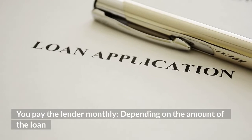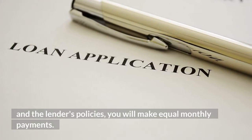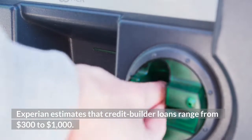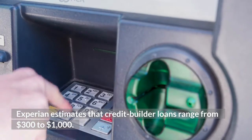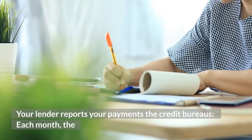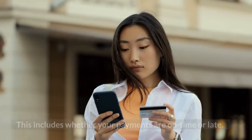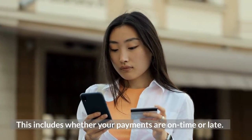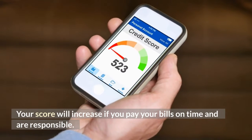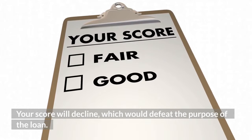You pay the lender monthly. Depending on the amount of the loan and the lender's policies, you will make equal monthly payments. Experian estimates that credit builder loans range from $300 to $1,000. Each month, the lender will report your payment status to the credit agencies, including whether your payments are on time or late. Your score will increase if you pay your bills on time; your score will decline if you don't, which would defeat the purpose of the loan.